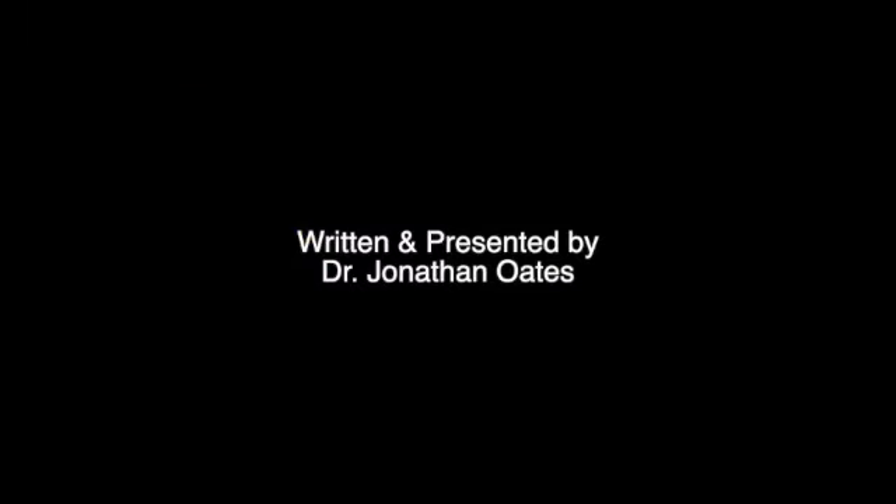Thank you for watching this video. Please remember to subscribe, to like and comment below. Goodbye, see you next time.